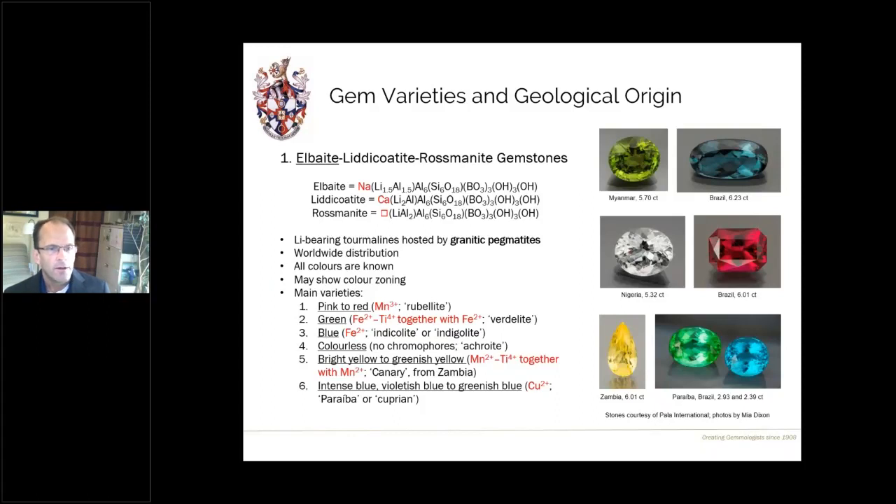The colors of elbaite tourmalines are incredibly varied, and you can also have color zoning within single crystals — making attractive watermelon bicolor stones. The main varieties: pink to red are colored by manganese 3+, usually called rubellite; green is colored by iron-titanium charge transfer together with iron 2+, usually called verdelite; blue tourmalines are colored by iron 2+ alone, commonly called indicolite. Colorless tourmalines — actually called achroite — are uncommon, since tourmaline readily incorporates trace elements.